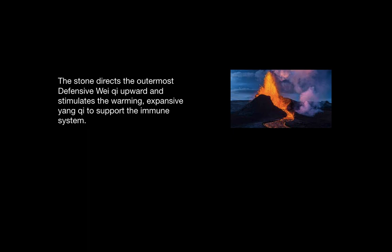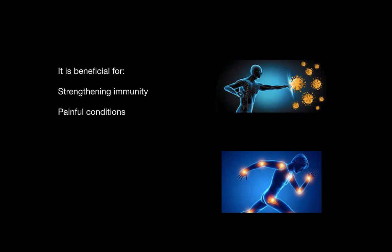Chalcopyrite directs the outermost defensive Wei Qi upward and stimulates the warming expansive Yang Qi to support the immune system. It is beneficial for strengthening immunity and for conditions of pain.